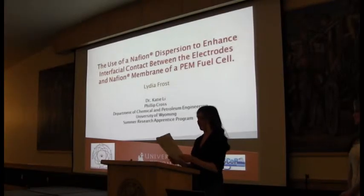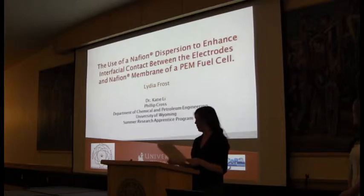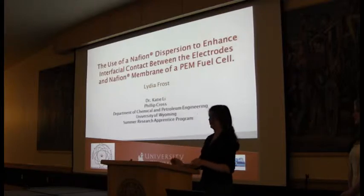I will present to you Ms. Lydia Frost from Cheyenne, Wyoming. She will be presenting the use of Nafion dispersion to enhance interfacial contact between electrodes and Nafion membranes of a PEM fuel cell.